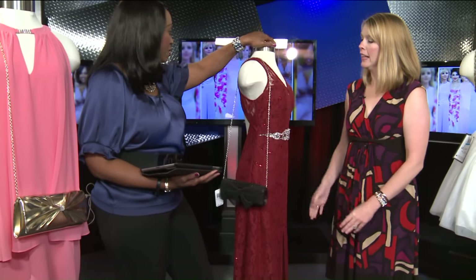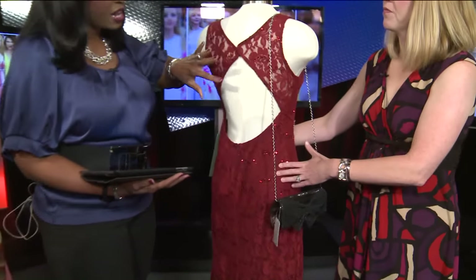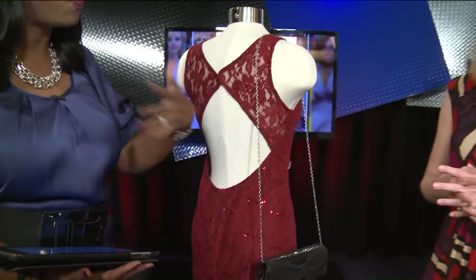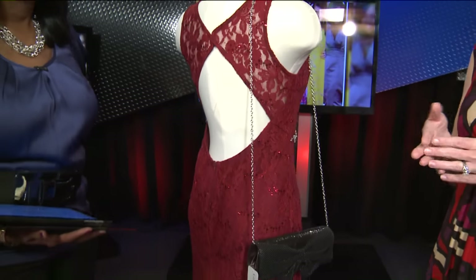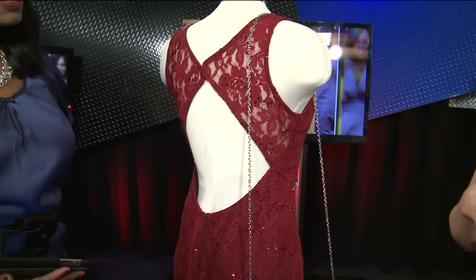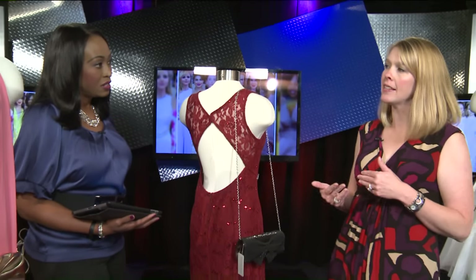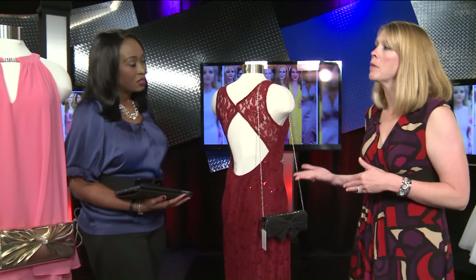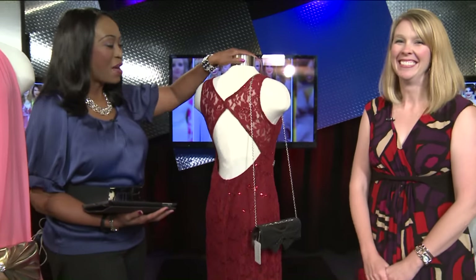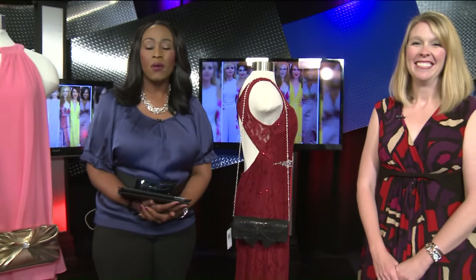As far as the cutout backs go, we've been seeing cutouts for a couple of years now. A lot of the trends on homecoming dresses originate on the runways and then we start to see them on the red carpets with celebrities. The cutout trend has been around for probably about two years — not necessarily new, but definitely becoming more mainstream. Thank you very much, Amber. Mid Rivers Mall.